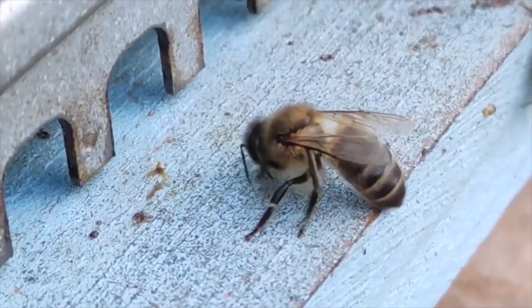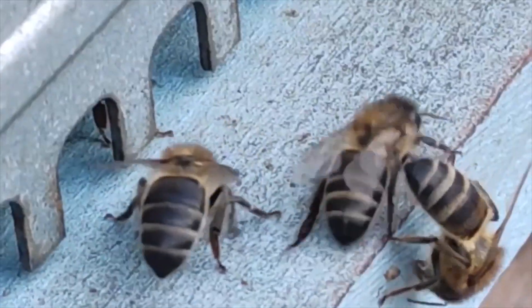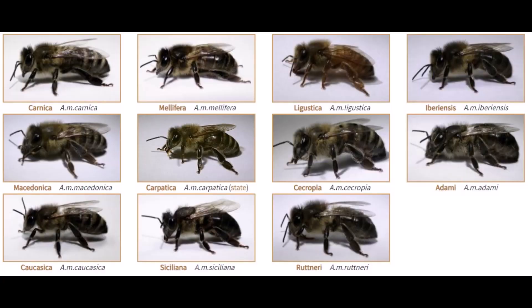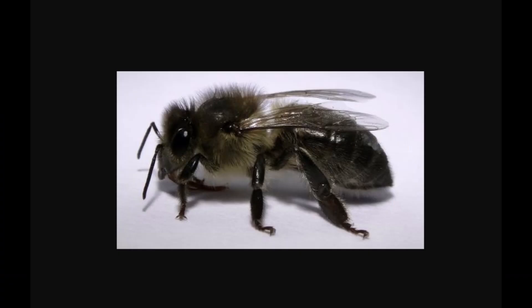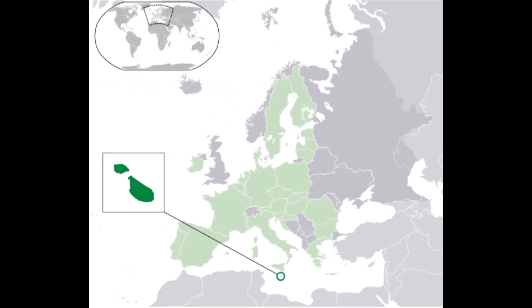This video features one of the subspecies of the Western honeybee, the Maltese honeybee, which is scientifically known as Apis mellifera ruttneri. It was declared as a distinctive subspecies in 1997 and is endemic to the Maltese islands, which are an archipelago of islands situated in the south of Europe, precisely at the center of the Mediterranean Sea.